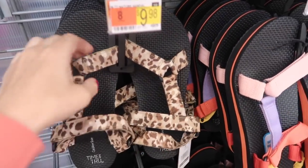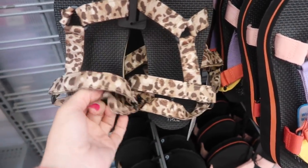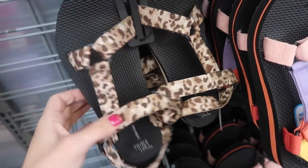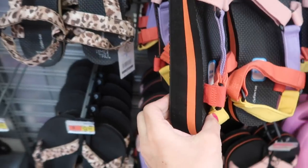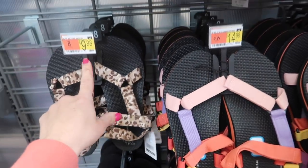New pair in these Teva style sandals — they have the leopard now. Really cute little strap around the back, foam on the bottom, and this has a little bit of a wedge. These are $9.98.